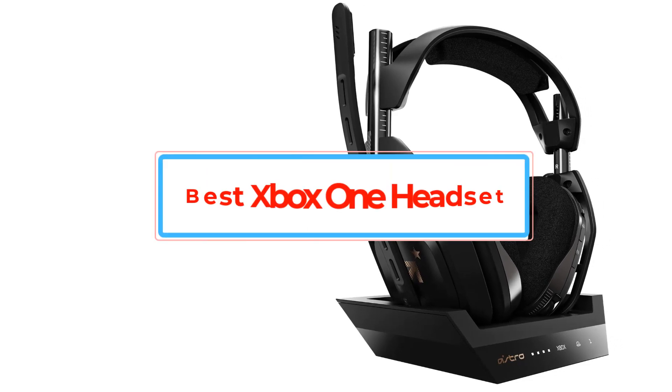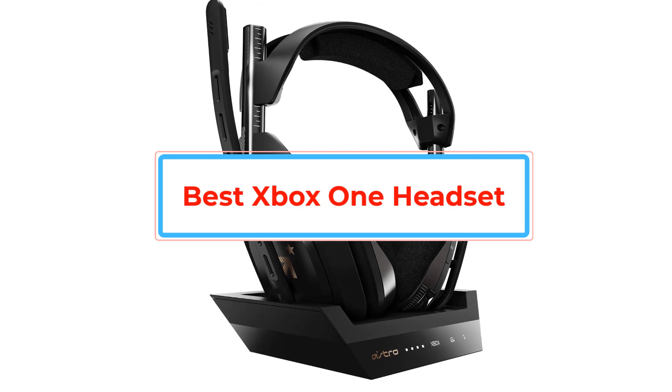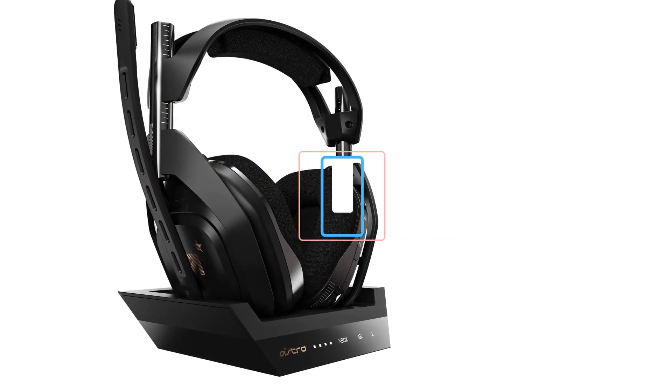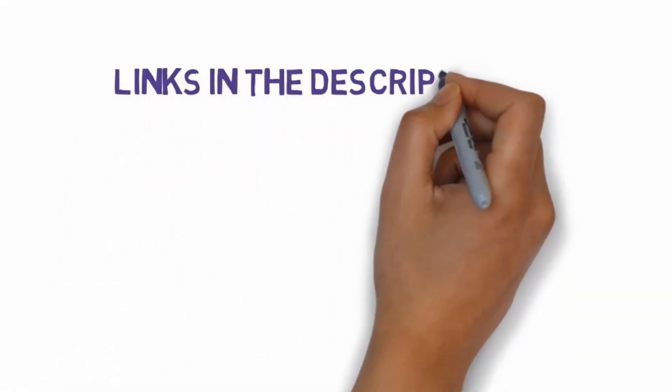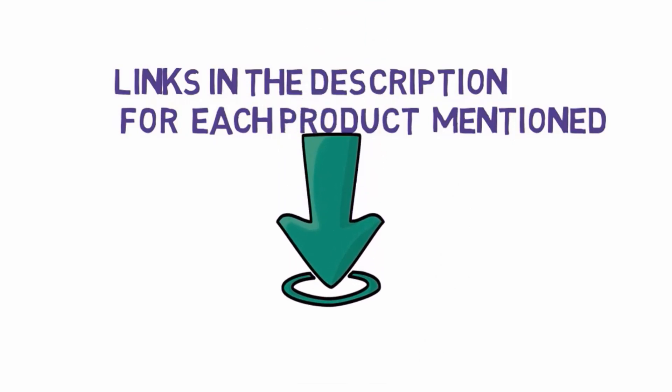Are you looking for the best Xbox One headset? In this video we will look at some of the best Xbox One headsets on the market. Before we get started, we have included links in the description, so make sure you check those out to see which one is in your budget range.